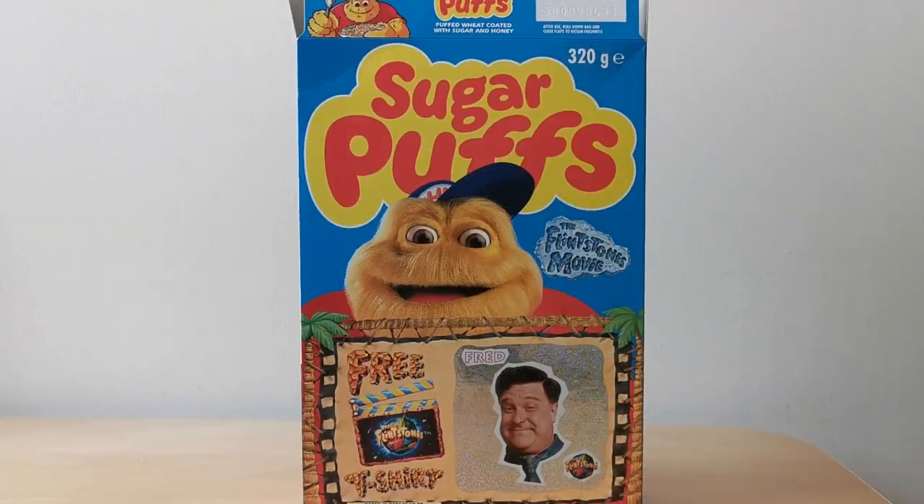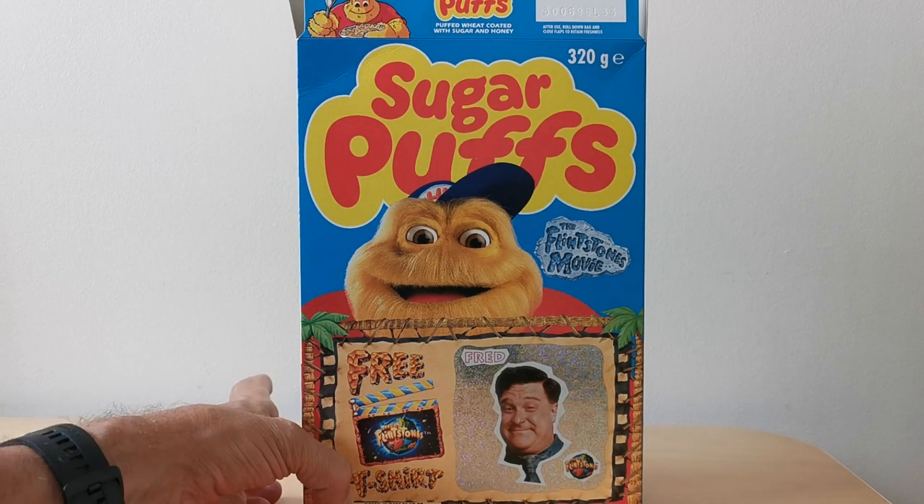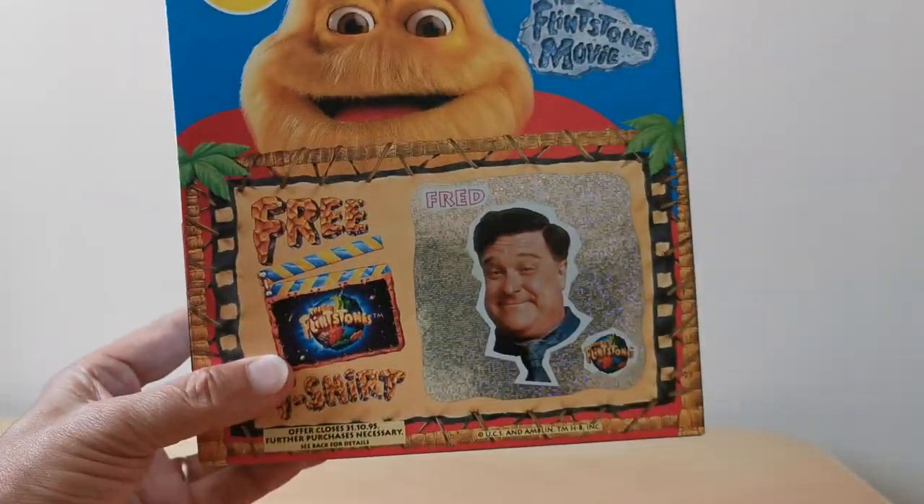Welcome back Serial Eaters to another edition of What's in the Box. So what have we got this time? Well this is from 1994 and it's Sugar Puff's The Flintstones Movie Stickers and Models. Yabba-dabba-doo! So on the front of the packet you'll see that it's promoting these free Flintstone t-shirts, but more importantly next to that you've got this glitter sticker of Fred.